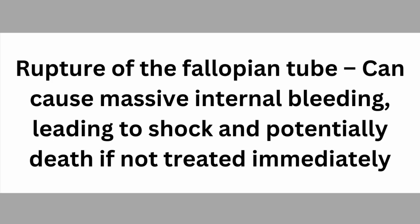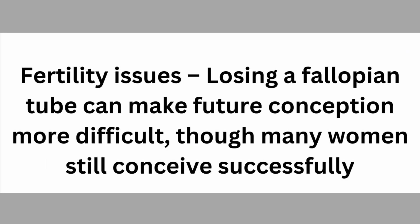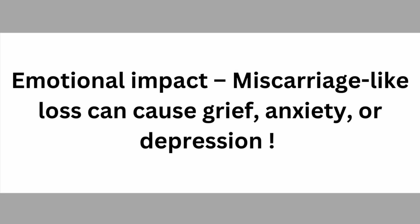Complications of ectopic pregnancy include rupture of the fallopian tube, which can cause massive internal bleeding leading to shock and potentially death if not treated immediately. Fertility issues may arise, as losing a fallopian tube can make future conception more difficult, though many women still conceive successfully. The emotional impact — a miscarriage-like loss — can cause grief, anxiety, or depression.